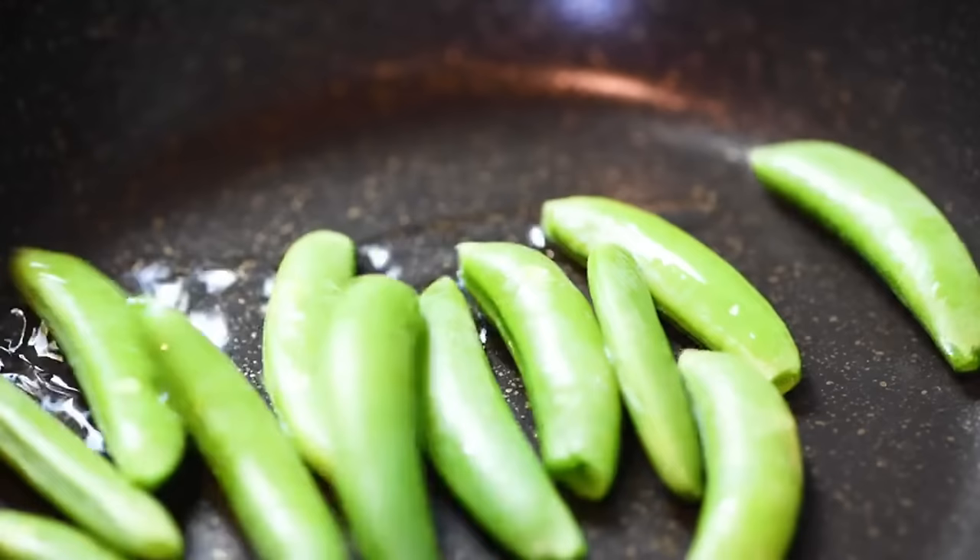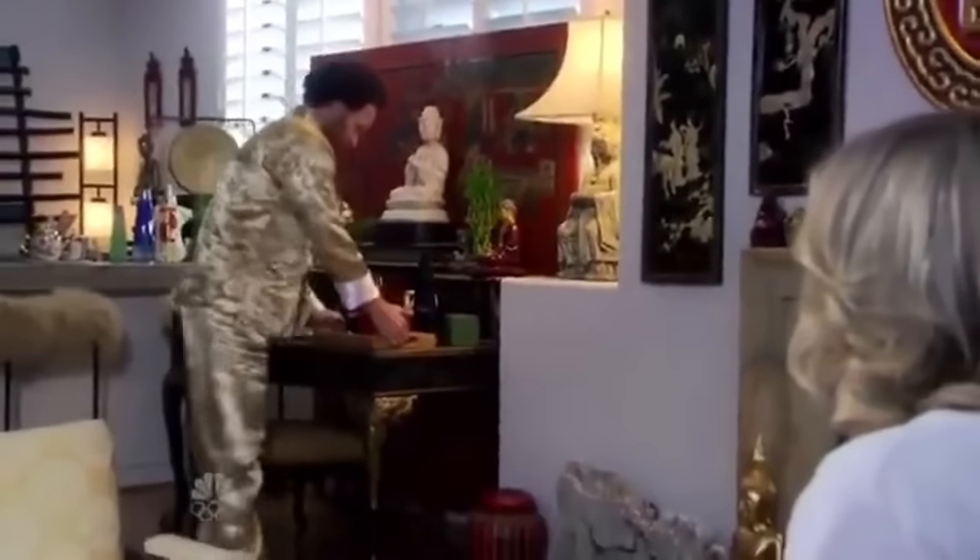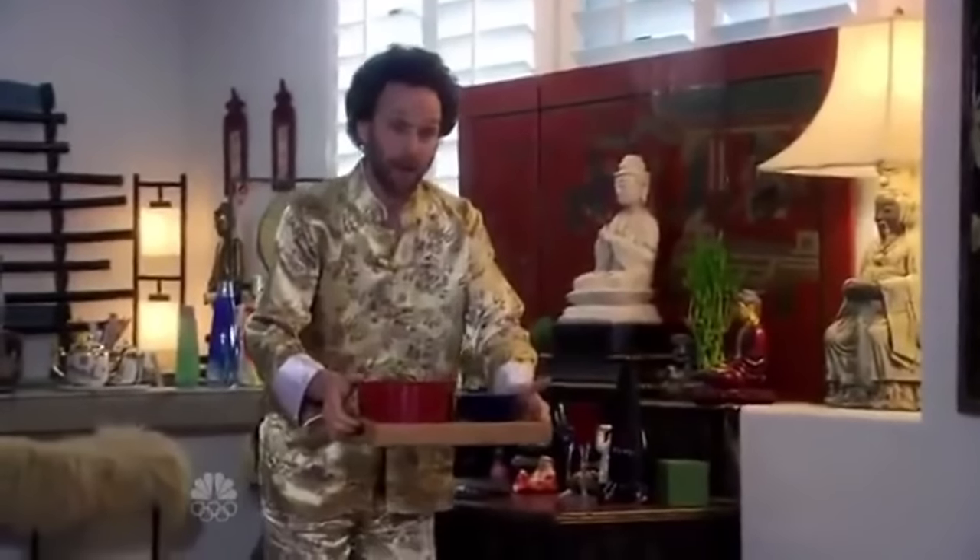Next ingredient is super easy to prepare: edamame. Soy in its whole form like edamame, or its fermented forms like tofu and tempeh, are good sources of protein. Let's not forget about the fact that we need good, healthy intake of protein — that's something so important as we age. You don't want to overload yourself on protein, but you also don't want to ignore plant-based foods.